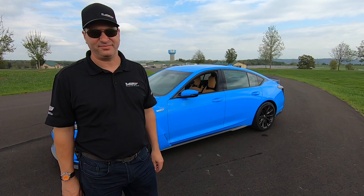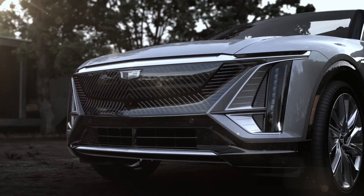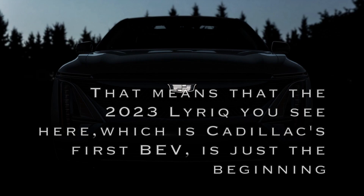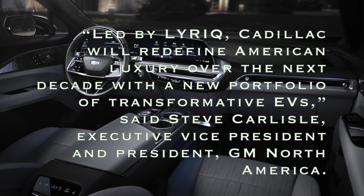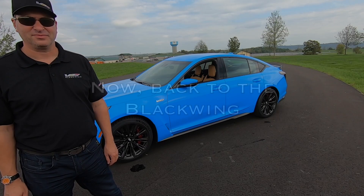You say 'last gasoline-powered performance vehicles' — I'm assuming that means in the future there'll be electrified versions. For Cadillac, we're going all electric. These are the last gas-powered performance sedans; everything you'll see from us in the future will be electric-powered. We're not hybrids, not plug-ins — it's straight EV after this. Coming from an engineering objective point of view, there are a lot of advantages of electric motors in terms of response and torque. But I'm certainly thankful we've got one heck of a last hurrah with a 6.2-liter V8.